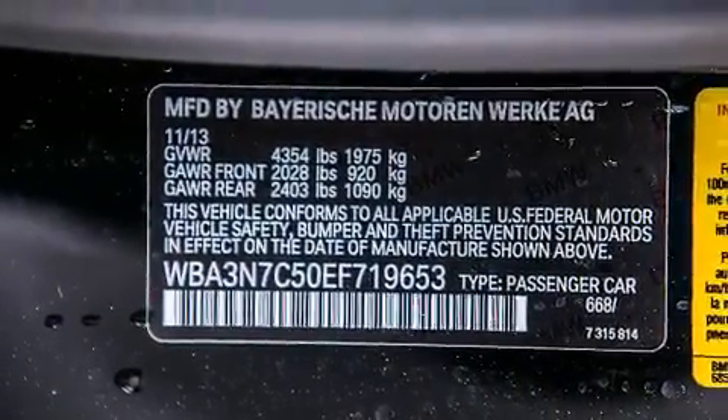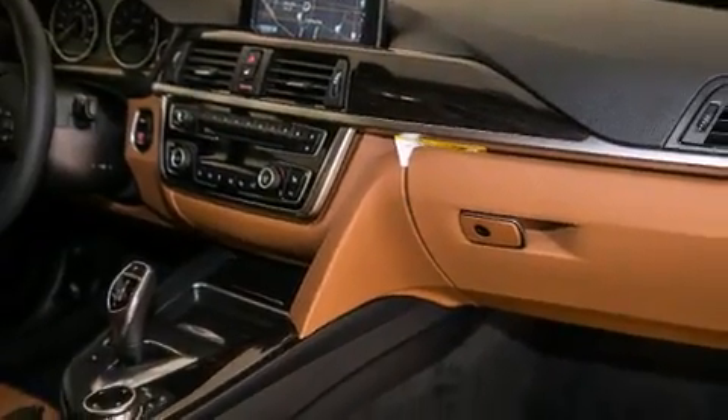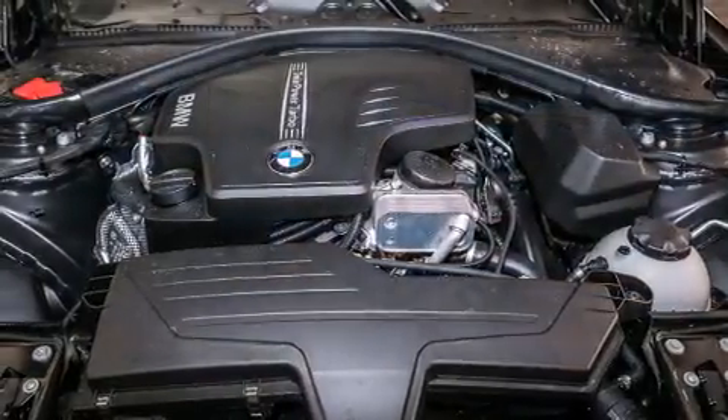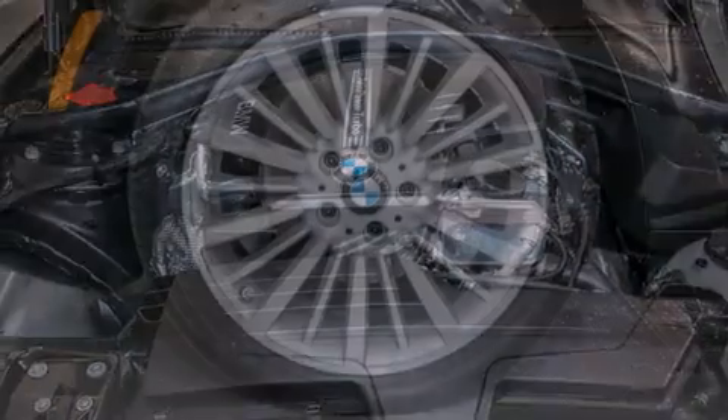The following features are also included: a Smartphone Adapter, Dakota Leather Upholstery, Cruise Control, BMW Individual Composition, Front Side Impact Airbags, and Air Conditioning with Automatic Climate Control.